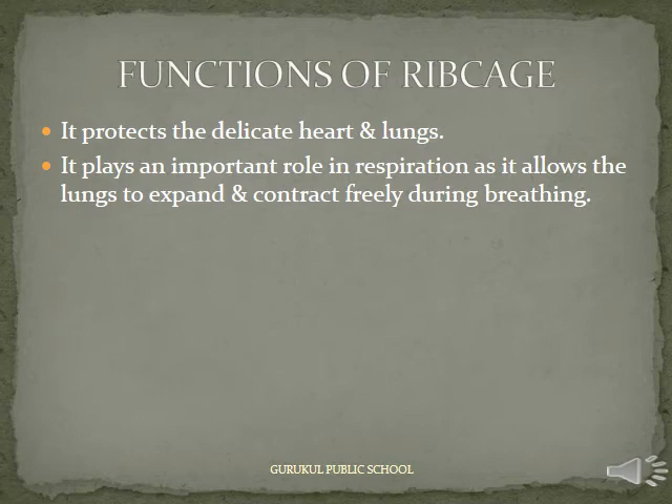Functions of the Ribcage: It protects the delicate heart and lungs. It plays an important role in respiration as it allows the lungs to expand and contract freely during breathing.